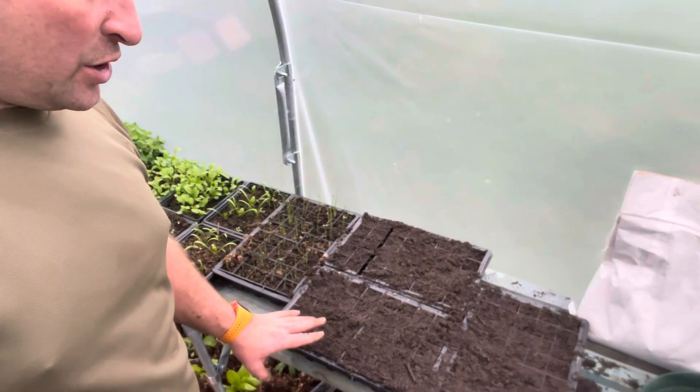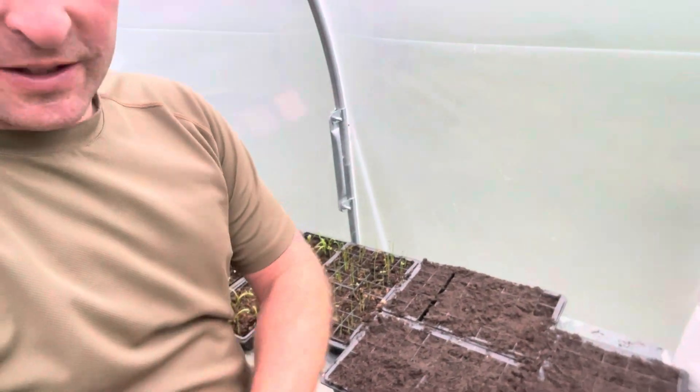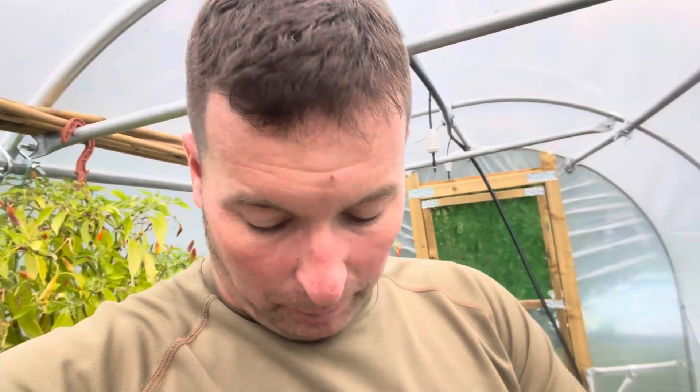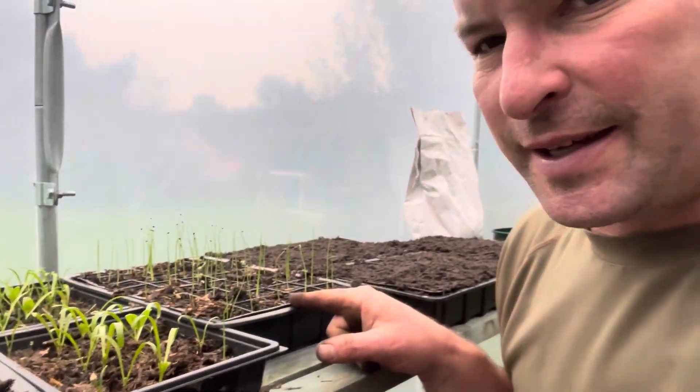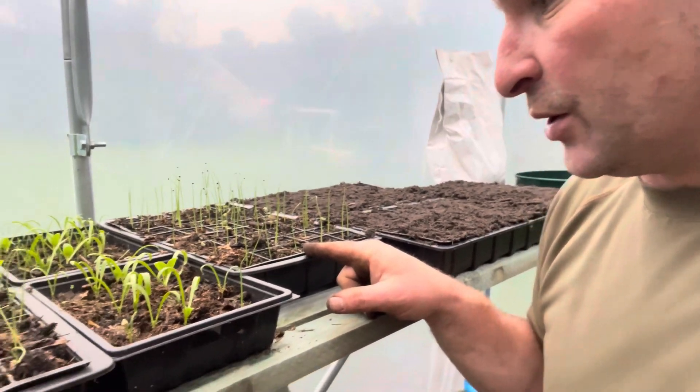Just put some radicchio seeds in that I was recommended - it's a chicory pala rosa. A gentleman who lived in Switzerland was telling me it's absolutely amazing. I've put some in now - it's a little late in the season but it does say we're probably going to get leaves off it. We've got spring onions growing - they're probably going to go into the ground in here in between the rows.